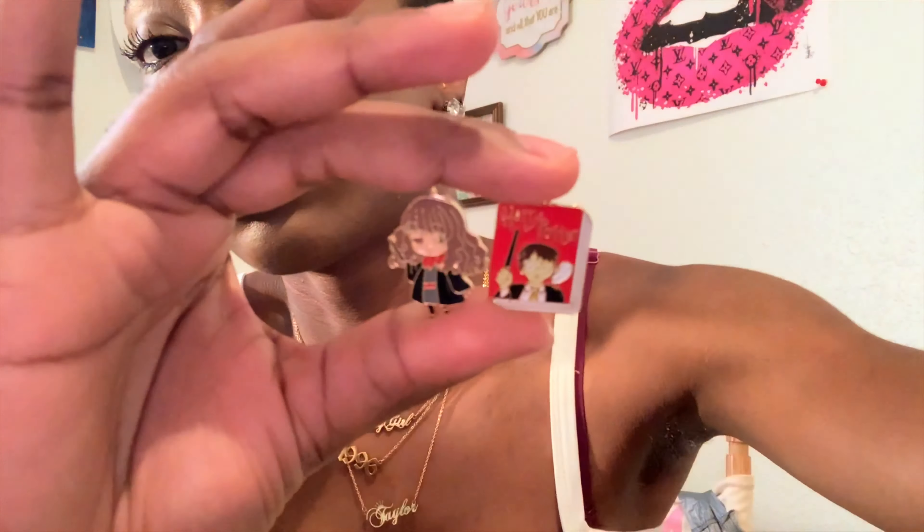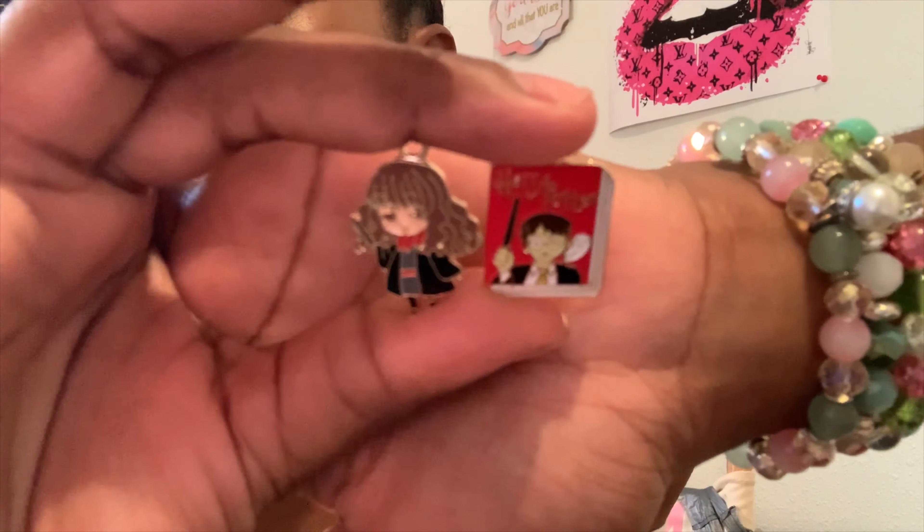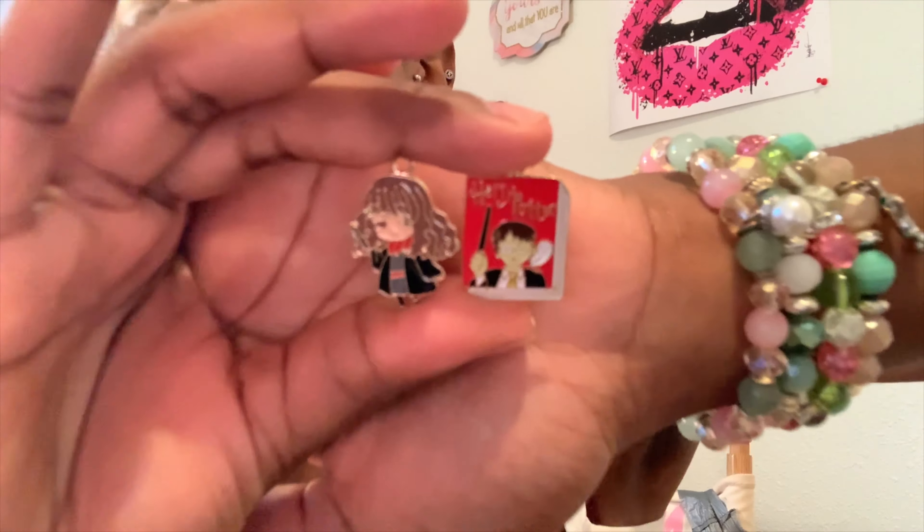I got some Harry Potter charms. I'm not a Harry Potter fan at all, I don't know anything about Harry Potter, but I know other people do. And that's a business tip - sometimes you have to create stuff that's not for you but for your customers. I know a lot of girls read Harry Potter and share stuff about it, so let me get some stuff to cater to their needs because everything is not about me - it's about what you all want.